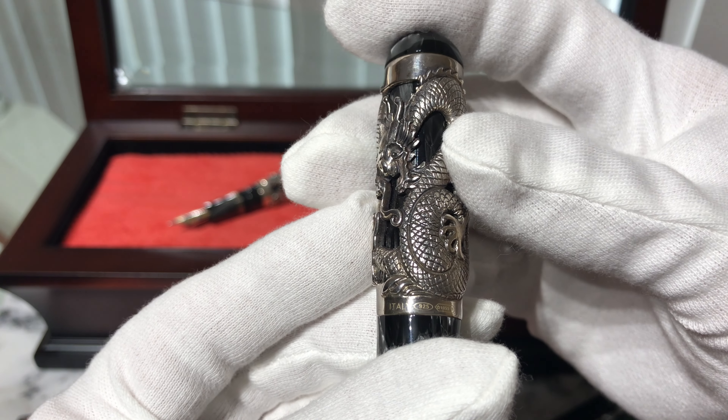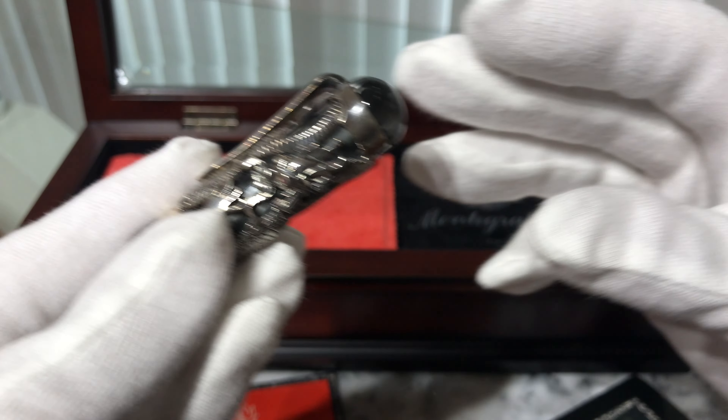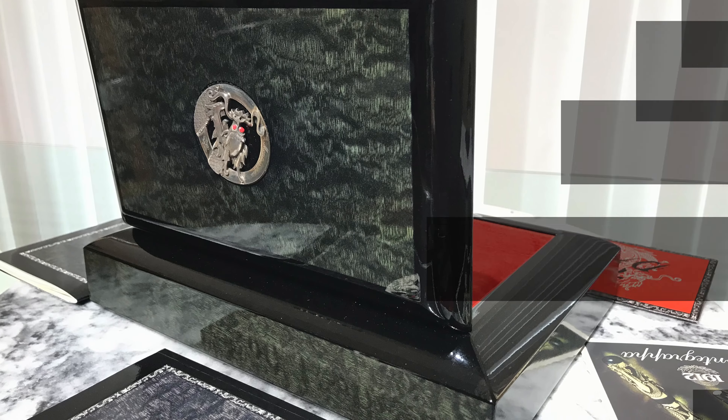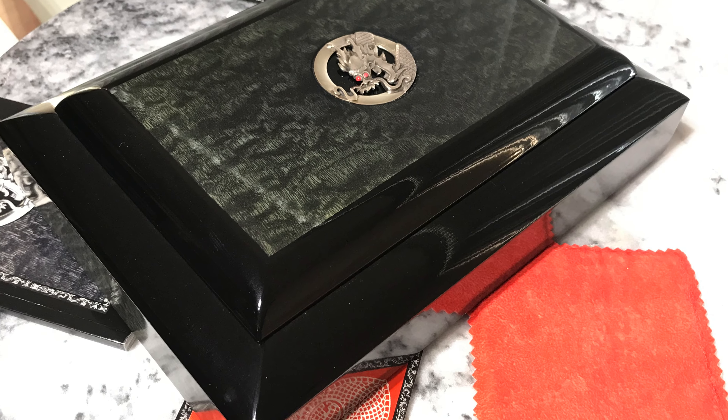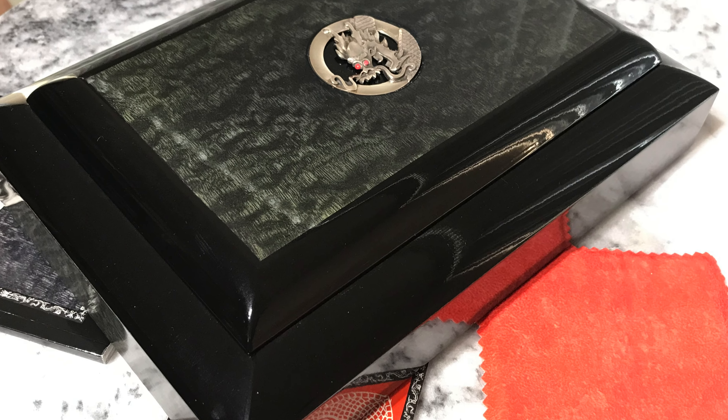The pen is engraved with its individual edition number, and comes in its exquisite lacquer presentation box inlaid with a high relief dragon medallion cast in sterling silver.